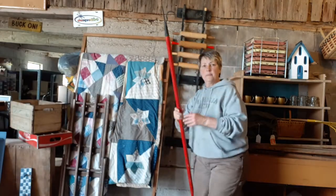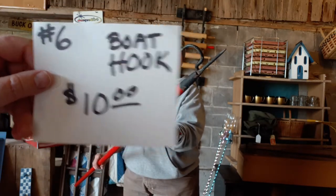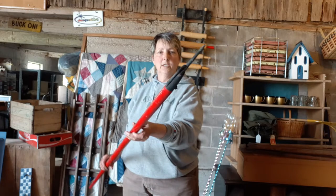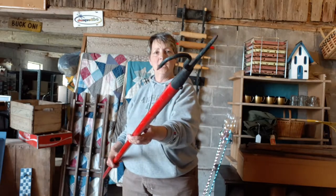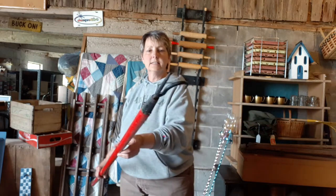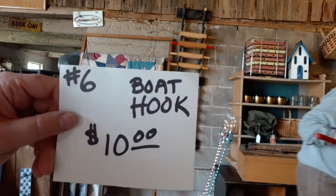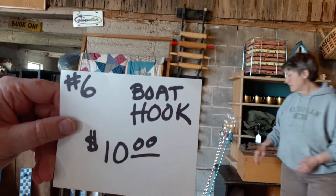Then we've got a boat hook — item number six at $10. This is an oldie, very primitive, with a hook or a fish gaff. A little bit longer, wood handle painted red. Nice piece. That was the red boat hook, item number six for $10.